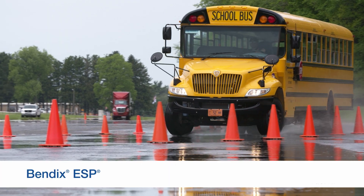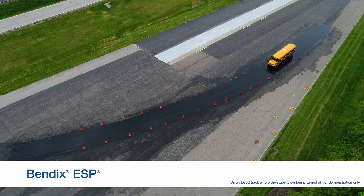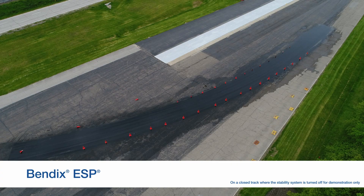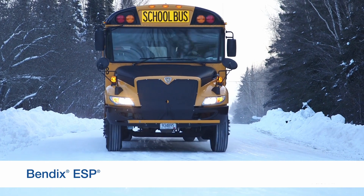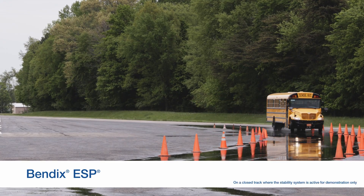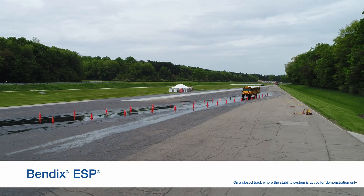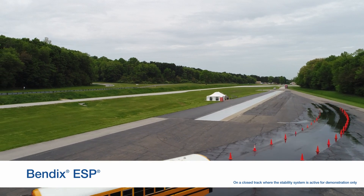Let's start with Full Stability, Bendix ESP. Bendix ESP uses additional sensors built into the Anti-Lock Braking System, or ABS, to help you mitigate rollover and loss of control situations. ESP monitors your intended speed and direction, along with the actual speed and direction of your bus. When these aren't in alignment, and depending on the severity of the situation, Bendix ESP may intervene by reducing throttle and, if necessary, selectively applying the brakes to help you maintain control on a slick surface.